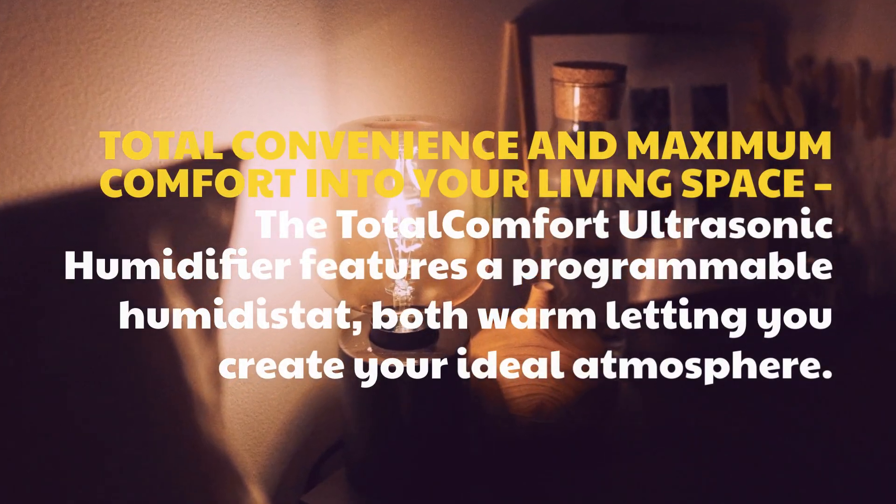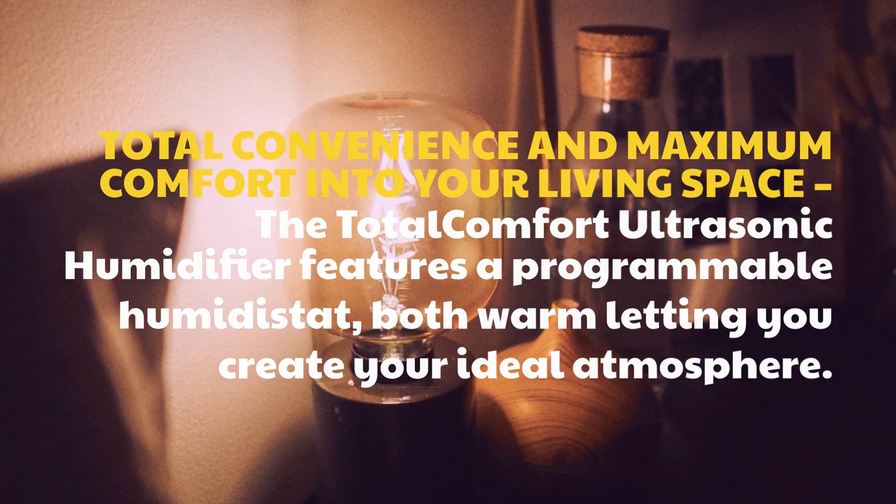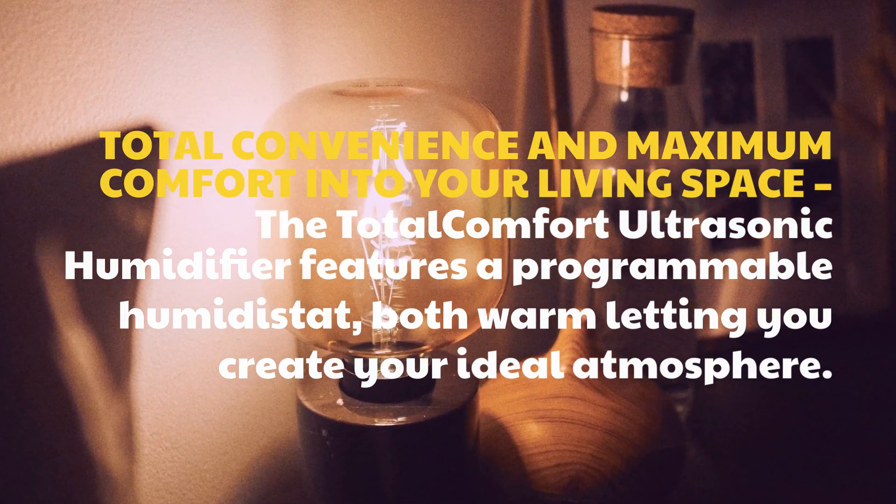For total convenience and maximum comfort in your living space, the Total Comfort Ultrasonic Humidifier features a programmable humidistat, letting you create your ideal atmosphere.